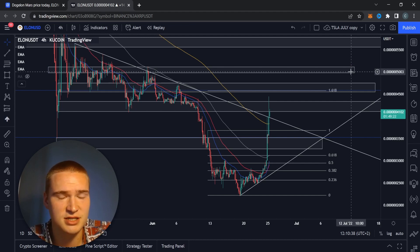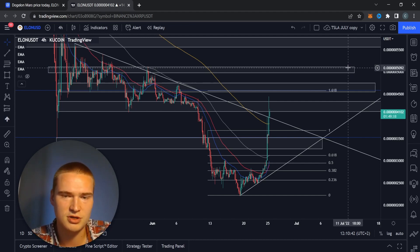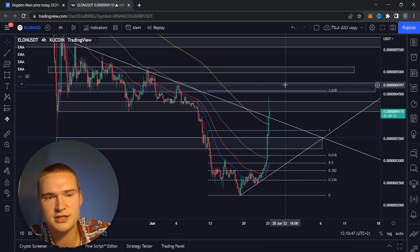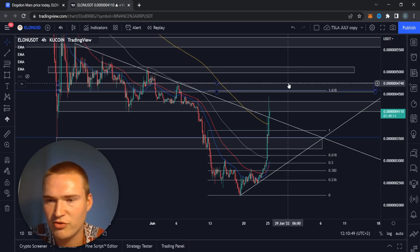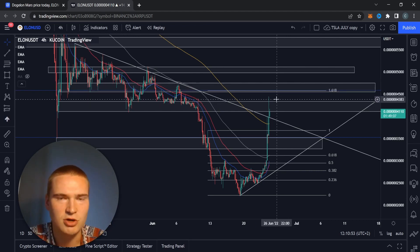5000 is a big psychological resistance level. What happens in these bull runs is that sellers tend to look for psychological levels, so 5000 could be it. But I think the technicals behind the 4500-4700 level are just better.